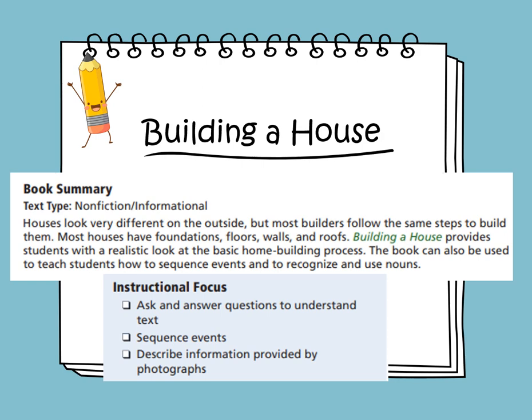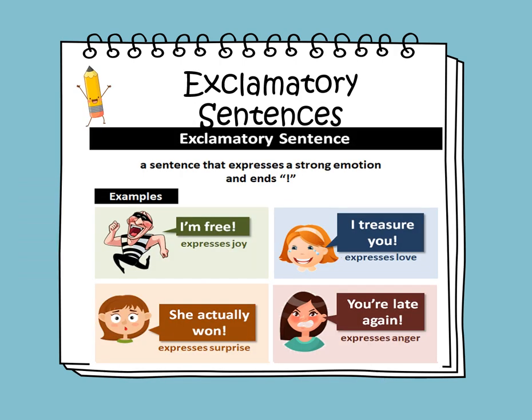Exclamatory sentences are sentences that express strong emotions, and they all end with an exclamation mark. For example, if I say I'm free, it expresses joy. If we say she actually won, it expresses surprise. If I say I treasure you, or I love you, it expresses love. If I say you're late again, it expresses anger. If you notice, all sentences begin with a capital letter, and they all end with exclamation marks.